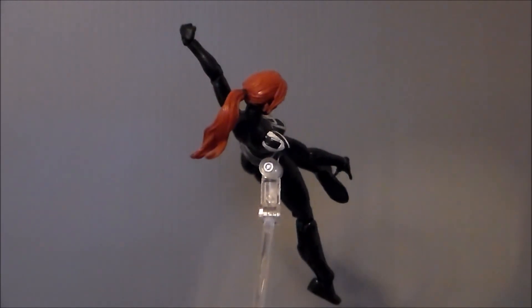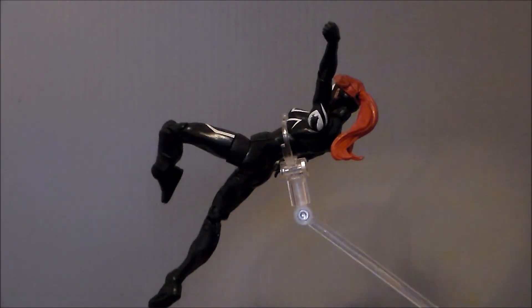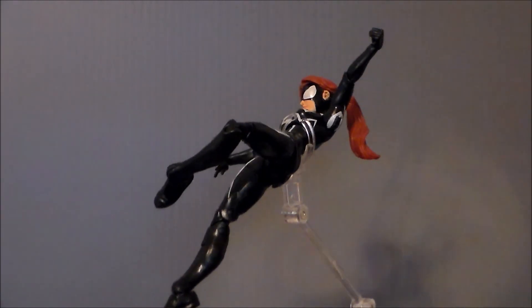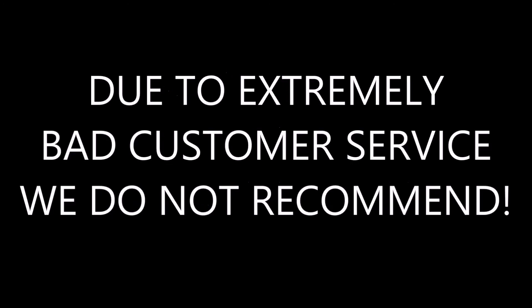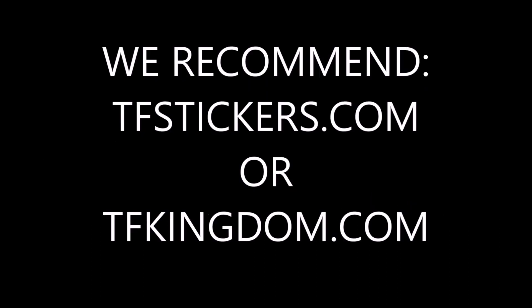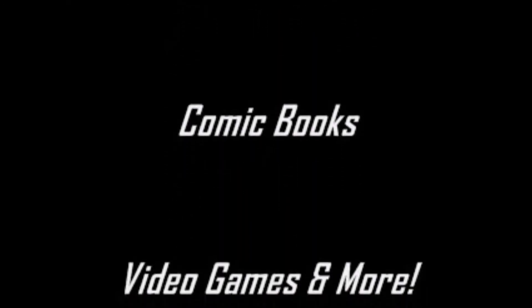So there she is — Spider-Girl from Marvel Legends. If you guys like this video, thumbs it up; if you hate this video, thumbs it down. Thank you very much for subscribing to my channel and sharing my videos — I really do appreciate it. What do you guys think about this figure? Do you have this figure or any of the other figures with this sculpt? I'd love to hear it in the comments down below. And as always, look for more videos in the future. I'll see you next time.